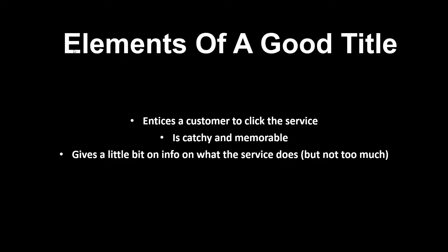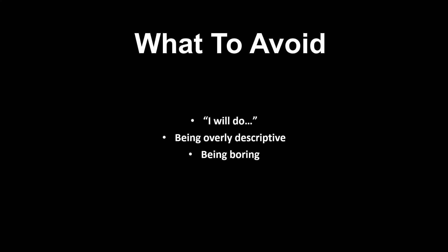You want to give at least a little piece of information on what the service is, but combine it in a catchy and memorable way that entices people to click. Things to avoid with your title: as I mentioned, starting with 'I will do' — people ignore that anyway because they're so used to it, but it also puts the focus back on you. You want the focus to be on the customer and how your service solves their problem, whether it's a logo, SEO, or anything else. By saying 'I will do,' you take the focus off them and onto you.